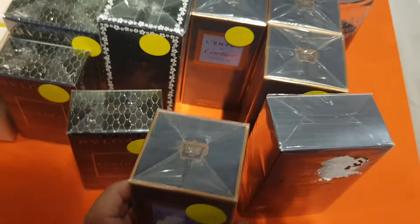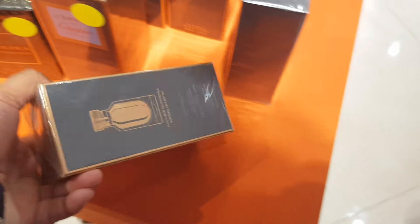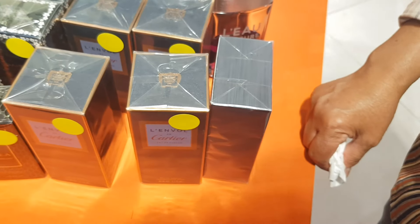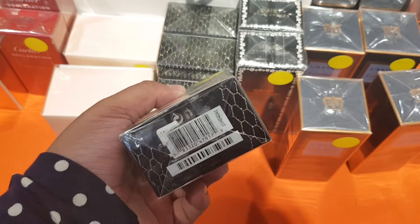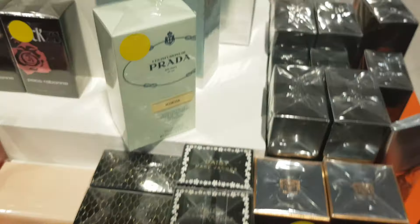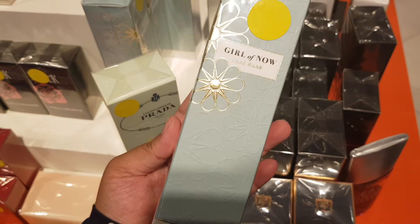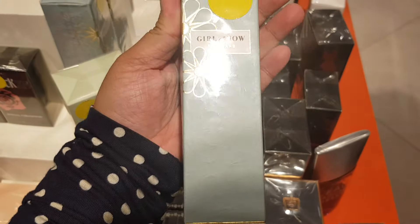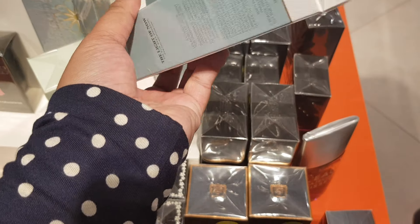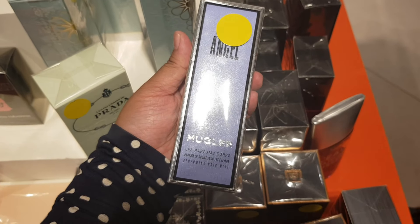They don't have prices so I don't know how much that one costs — they don't make it easy. There's the Roman Knight, Girl of Now which I think is like a body lotion, and some scented deodorant. None of them have prices. Angel hair mist.